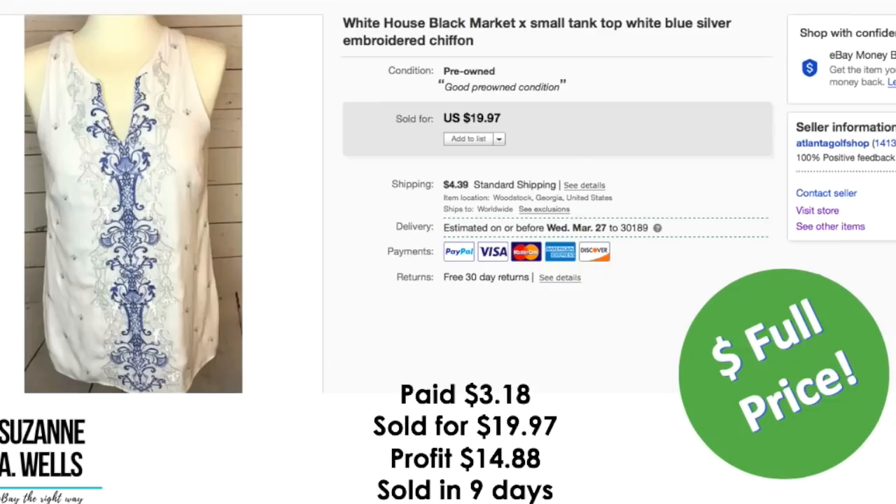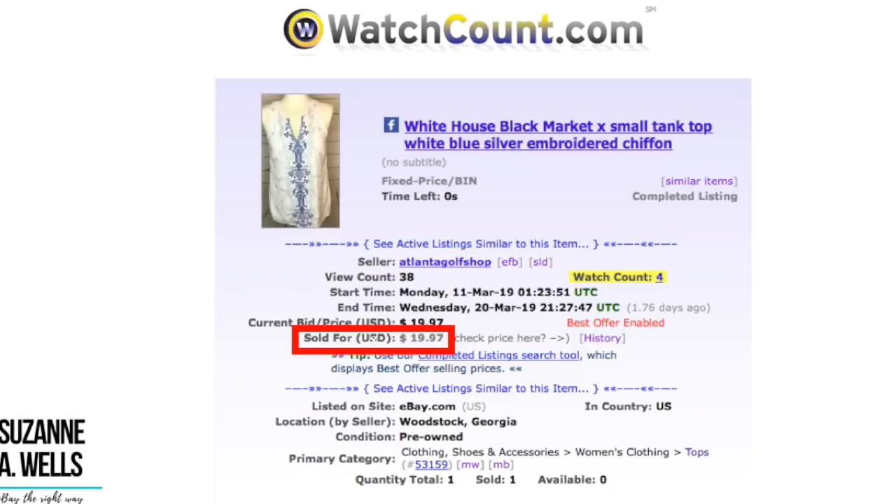This White House Black Market top — embroidered. Paid $3.18. Sold for $19.97. Profit was $14.88. Sold in nine days. This had 38 views and four watchers.